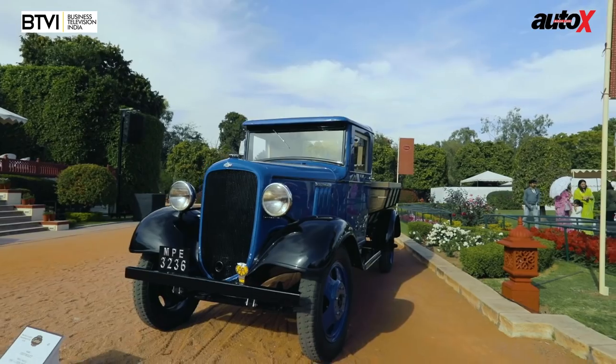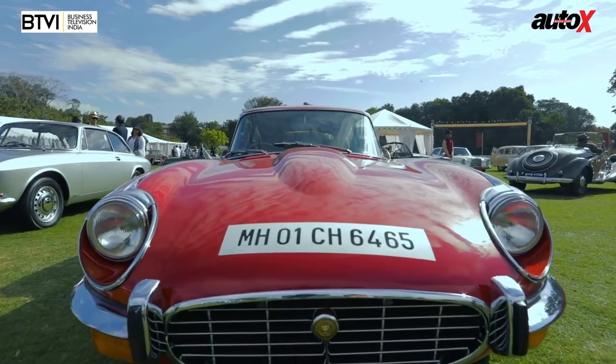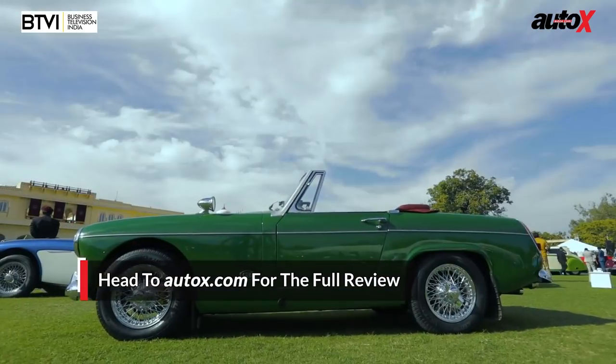That's a wrap from this year's Kathiyar Concours — with so much automotive history yet to be discovered in India, we look forward to the next event. The 2019 World Car Award finalists have recently been announced, and for the first time two of the top three are full EVs.